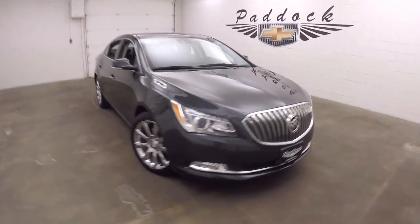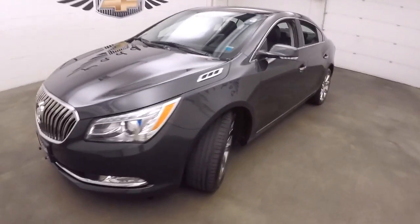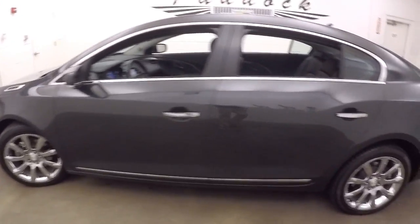This is a 2014 Buick LaCrosse. Very nice gray color. It's in great shape — beautiful car, very luxurious. Nice chrome wheels and great tires.